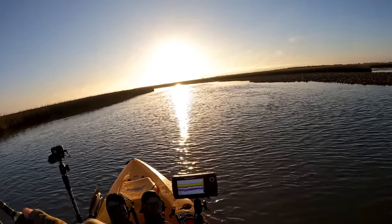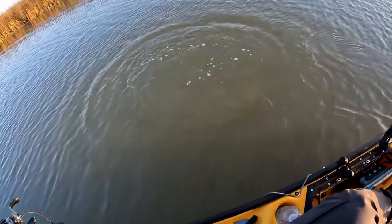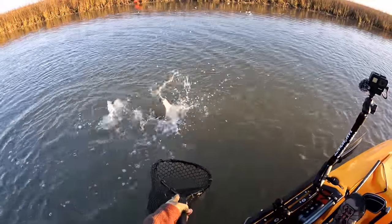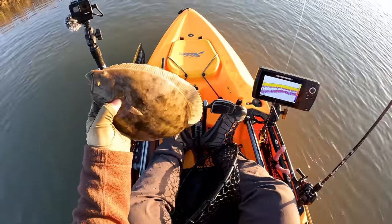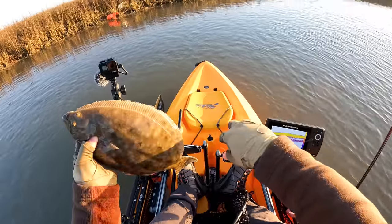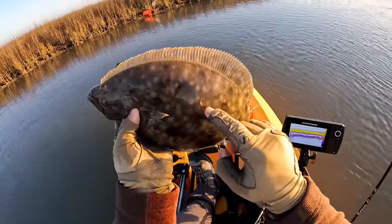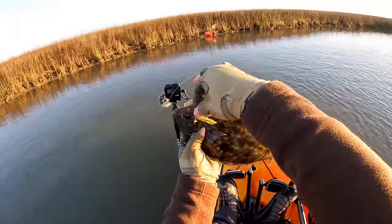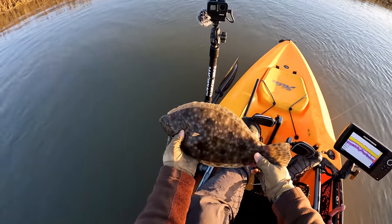There we go. That's a nice thump — feels like either flounder or speckled trout. That's a flounder. First fish, I'll take it. He ain't the world's biggest flounder, but I will take it nonetheless. The lure just came out. I decided to go with the flats bug early in the morning — the 1/8 ounce. He might be close to keeper, maybe 14 and three quarters, 15 inches. Got a little parasite on him. Beautiful fish nonetheless. He fell for the flats bug — such a good lure here on the upper Texas coast. Let's let him go. Thanks, buddy.